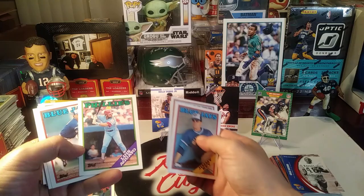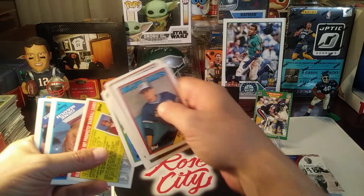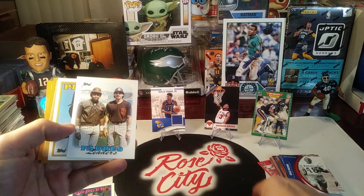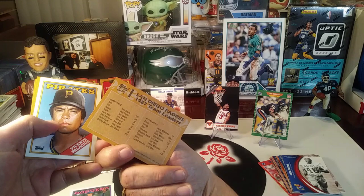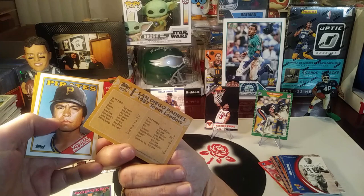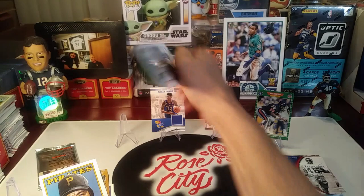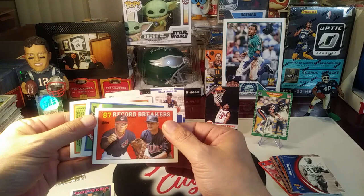Jimmy Key. Louis Aguayo, Jim Clancy, Gary Thurman — trying to sell you some glossy. Jean Marc the manager, Sid Fernandez, there's the Padres leaders — Tony Gwynn, and boy, Tony Gwynn was just crushing it back then: 119 runs, 218 hits, a .370 batting average for Tony Gwynn. That '87 season he crushed it.